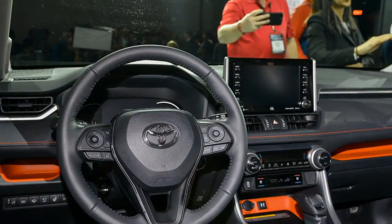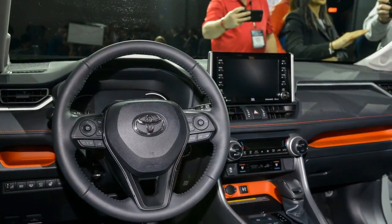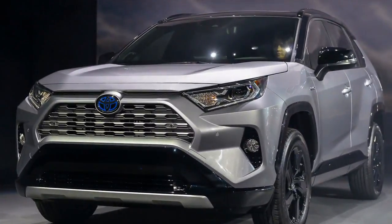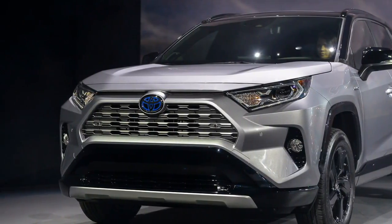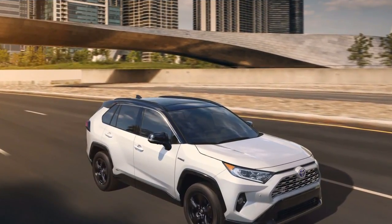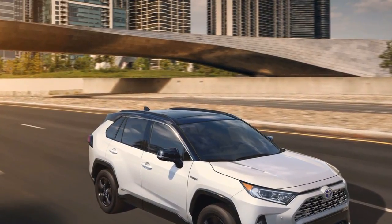The 2019 Toyota RAV4 is effortlessly the most attractive RAV4 ever. We'll know soon if it's the best performing as well. The 2019 Toyota RAV4 has somewhat more SUV in its smaller hybrid shape this year. Its new styling has been affected by the automaker's quite trucky Tacoma pickup.